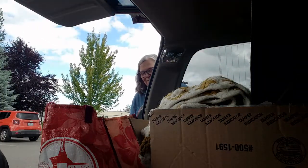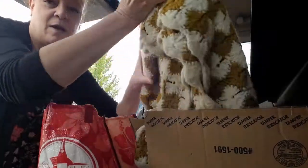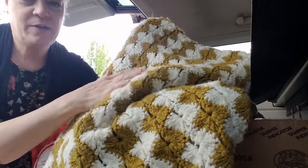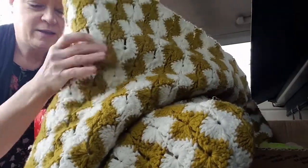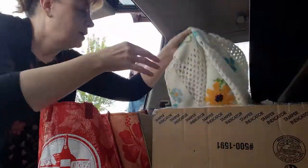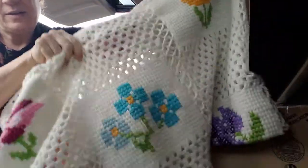I'm really disorganized. I got this afghan, this crocheted afghan. I love the colors — I thought that was really cool. And then another crocheted afghan with flowers. So cute.